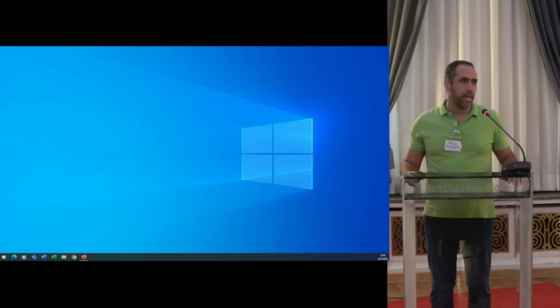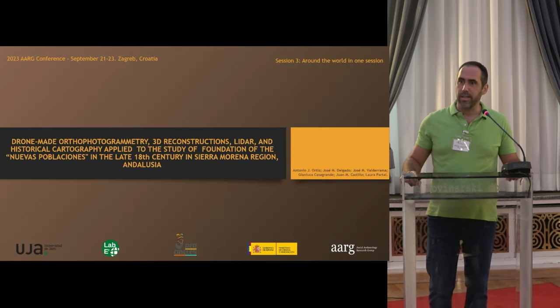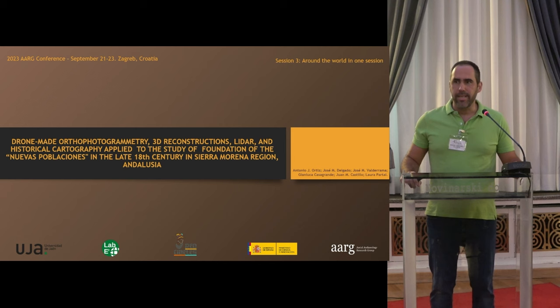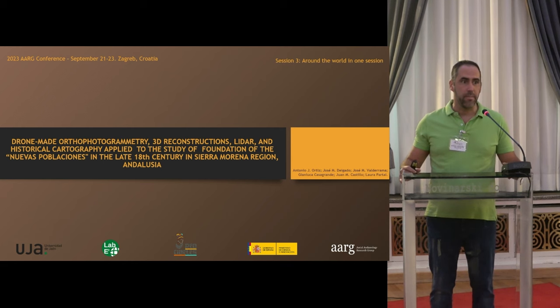Previously, to start, I would like to express my gratitude for accessing this presentation. I am representing a researcher of a very long-named group. This is a very inter- and multidisciplinary team on which I am doing the remote sensing approach to this historical period, which is modern history.